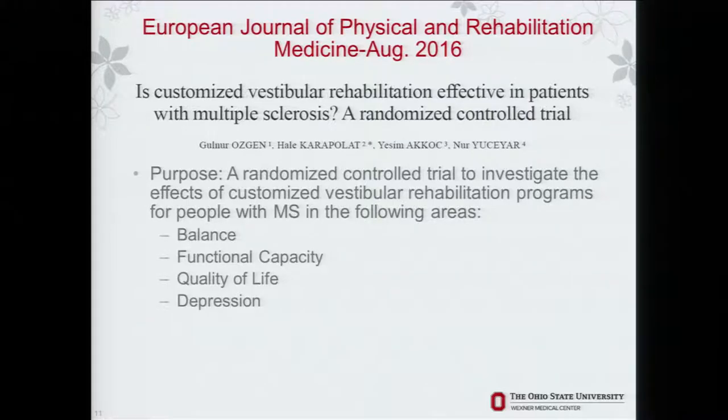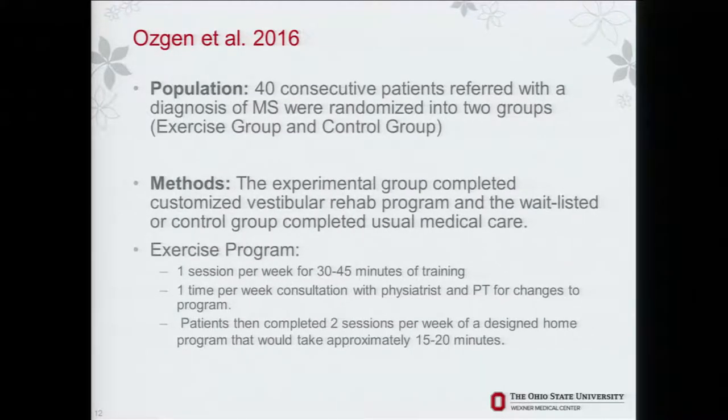At the end of 2016, this study came out of Turkey: customized vestibular rehabilitation is effective in patients with MS. It was a randomized controlled trial using vestibular rehabilitation inclusive of both balance and vestibular rehab. It investigated the effects of customizing these balance programs, since previous studies had focused on standardized programs. They took 40 consecutive patients referred with MS and randomized them to an exercise or control group. The exercise program was one session per week with a therapist, one consultation per week with a physiatrist and therapist for modifications, and two sessions per week of the designed program at home — realistic in regards to currently provided services.